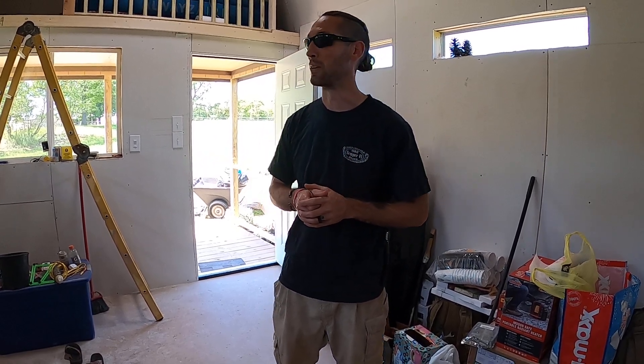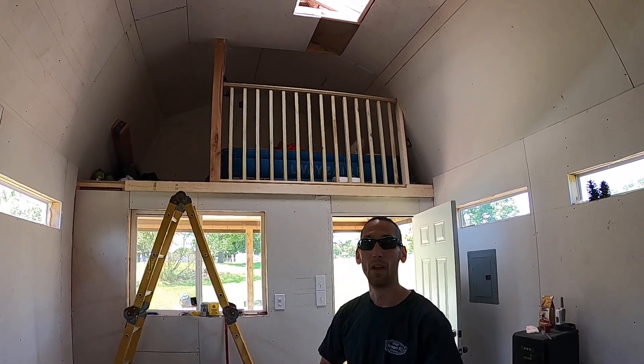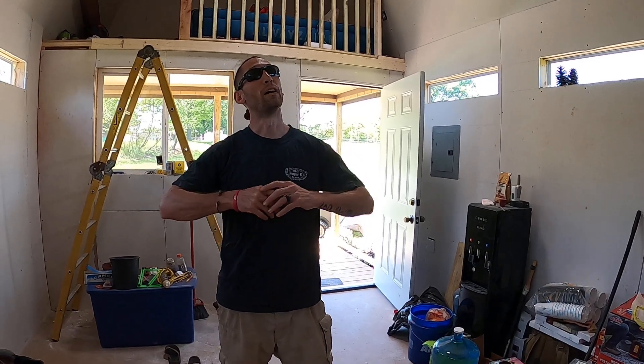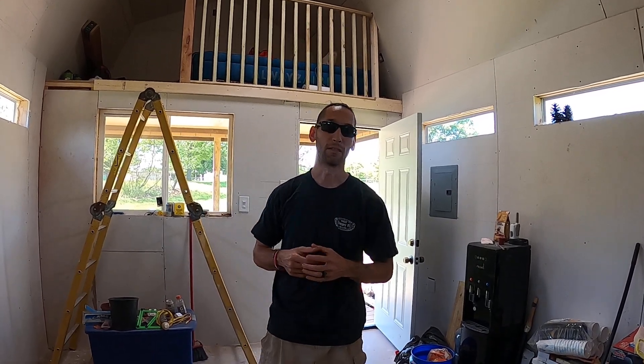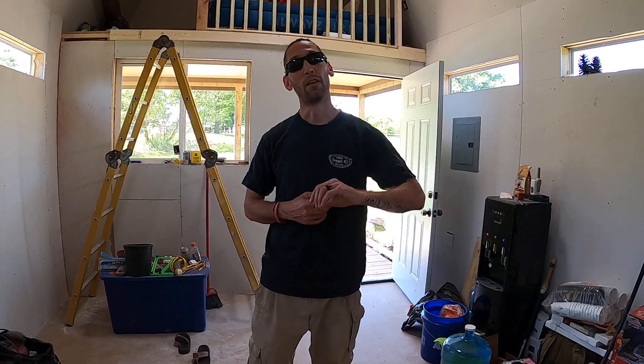Up above me over here is our sleeping area — our sleeping loft. Right now we only have an air mattress up there, but we'll get an actual mattress eventually. We'll also have a ceiling fan in the middle to help circulate air. Everything in this place is LED — the 3000-lumen lights outside, the fan light, and the bar light for the bathroom and sink will all have LED bulbs, so they don't use a whole lot of power.